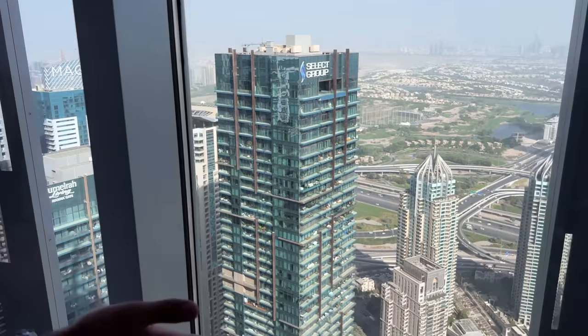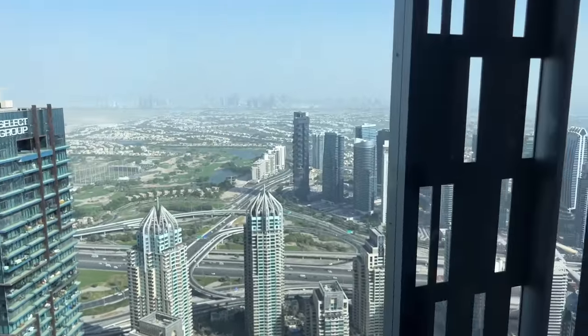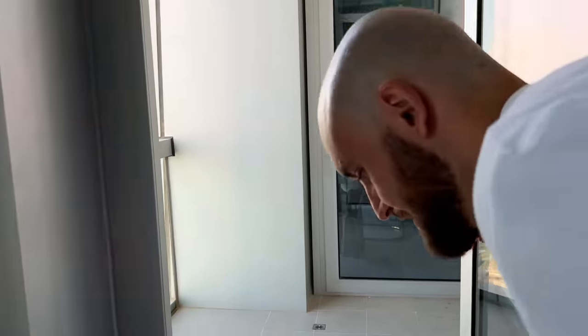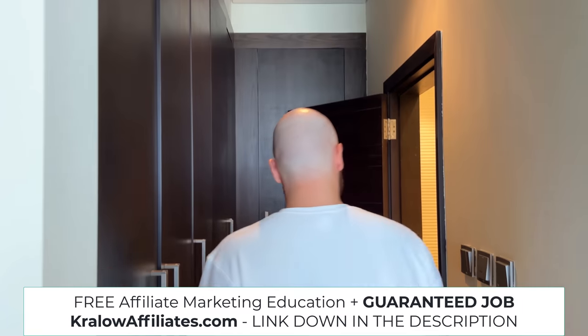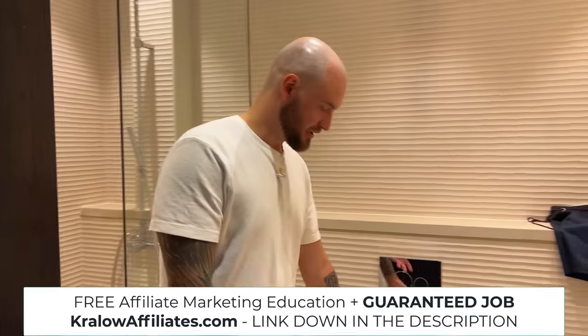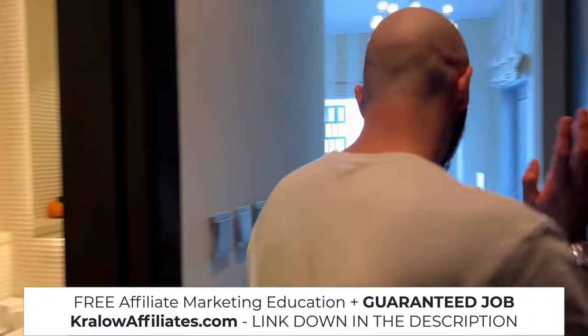Look at this insane view from the office. Isn't this sexy? Isn't this what we are all working for? We also have a balcony right here that connects our offices between Sofia's office and my office. Here is the wardrobe — a bunch of Louis Vuitton stuff in here. Then there's one of the 10 bathrooms that we have. Boring stuff. Let's take a look at something beautiful.